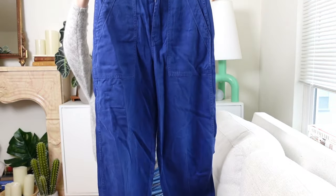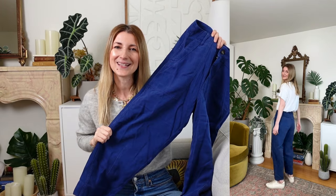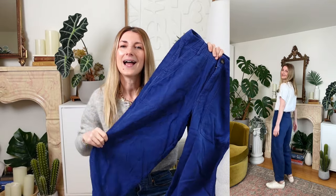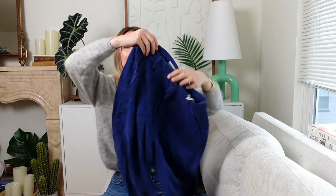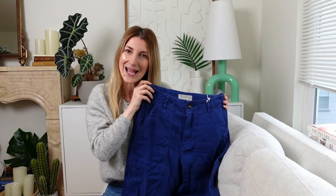Next I grabbed these pants and I was very excited for them initially, but when I saw the color in person it's a little bit too much indigo for me. I was hoping it would look like it did on the website — I don't know what I was thinking. They are very comfortable, very light, they drape really well, and they have deep functional pockets, but I would prefer them in a more neutral color. They do come in black, so I'm gonna return this blue and give the black a try instead.